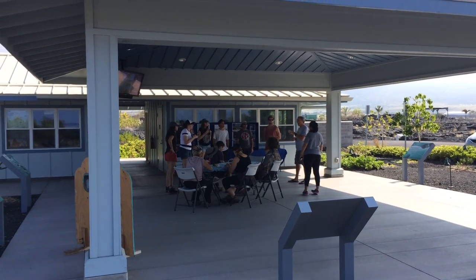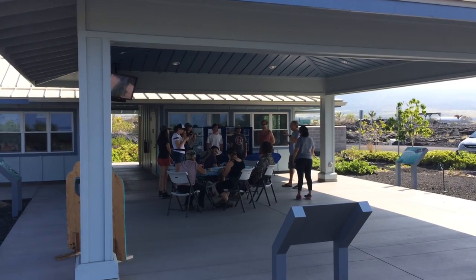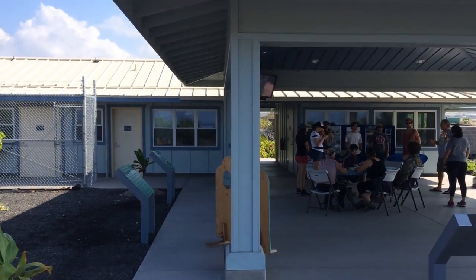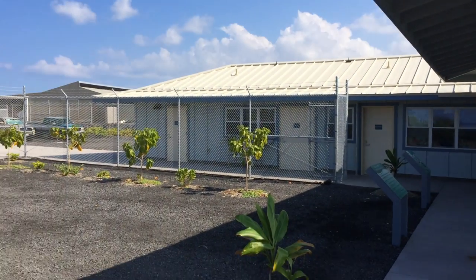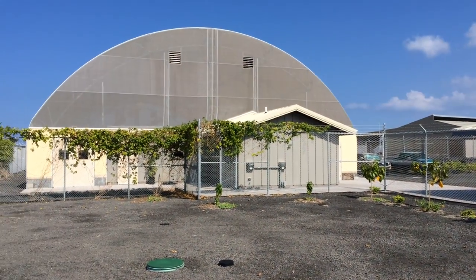We're here at Kikeola, which is next to the OTEC plant here in Kona. It's a Marine Mammal Center satellite facility — the main mothership is in Sausalito. This location is just for Hawaiian monk seals.